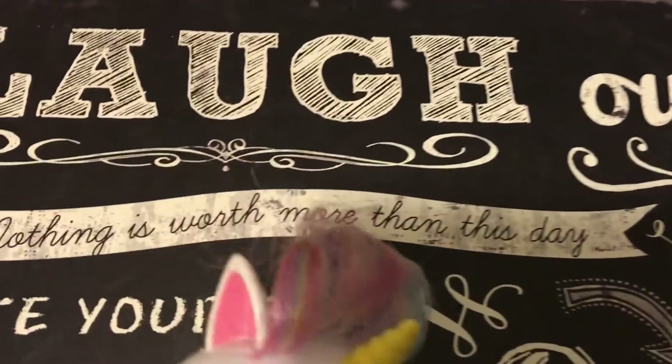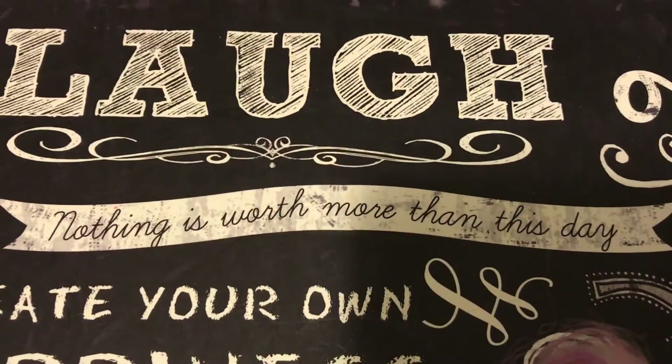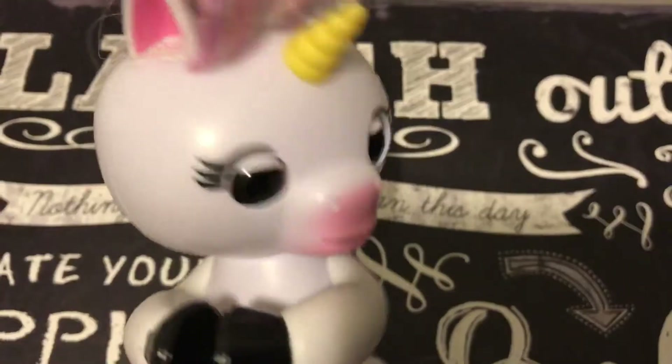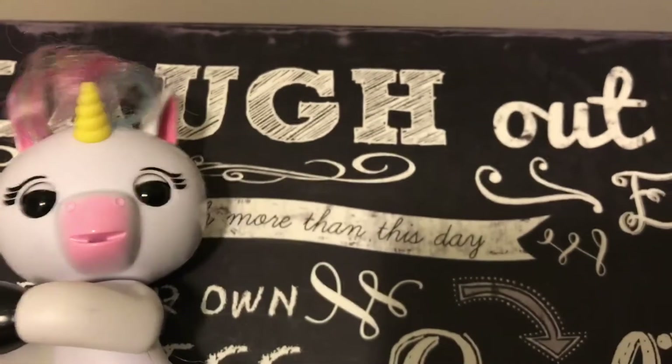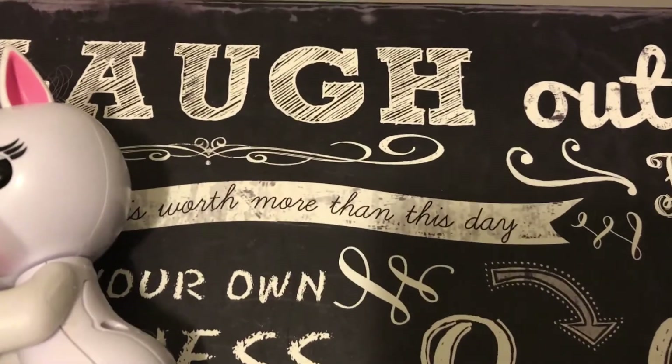Let's see what it says here. It says: Laugh! Nothing is worth more than this day. That's right, gotta seize the day. Gotta have a happy, wonderful day. And let's see what other Hatchimals we have here.